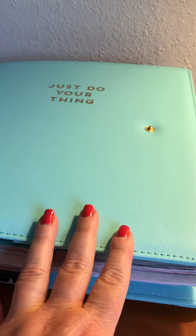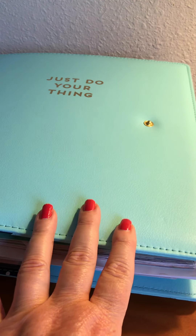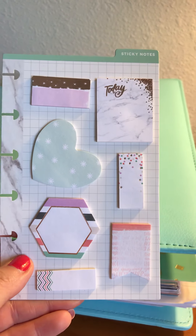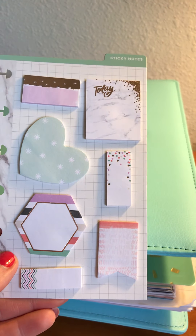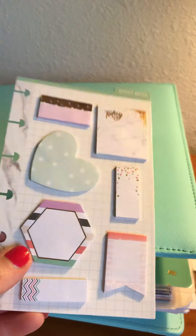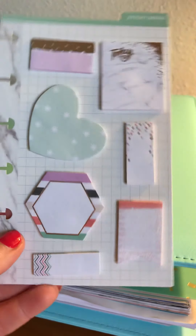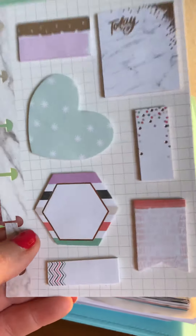Those were my finds at Joann's. At Michael's, I got the deluxe big cover using their 60% off coupon. I also picked up a little set of sticky notes to stick inside the pocket so I'll always have sticky notes at hand — a pretty good variety of colors that would match well.